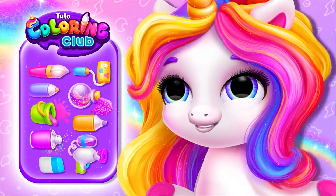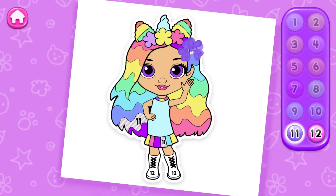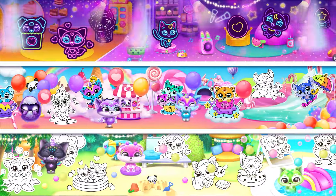Oh! Pick a tool and let's color! Fabulous! Pick a number and match it with a color! Fantastic! Pick an island with your favorite characters! Which mode would you like to start with?